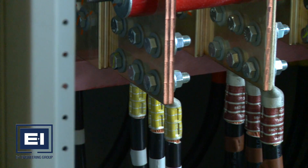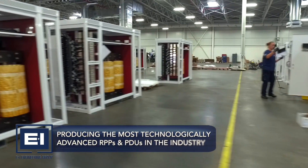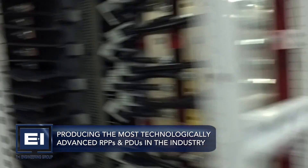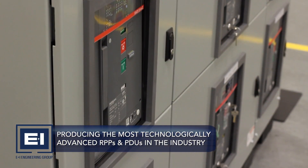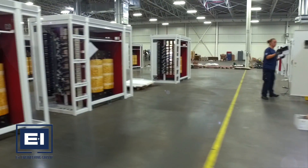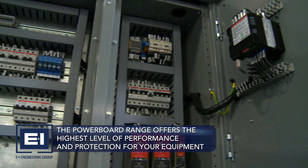The plant also manufactures E&I Engineering's Powerboard R-Series and Powerboard P-Series — the most technologically advanced RPPs and PDUs in the industry, designed to manage the most critical of applications in as small a footprint as possible. The Powerboard range offers the highest level of performance and protection for your equipment.